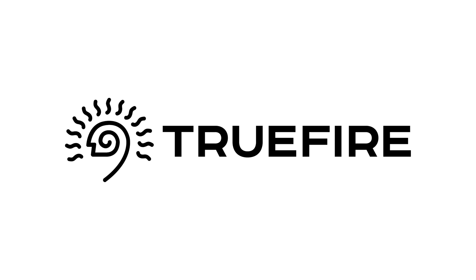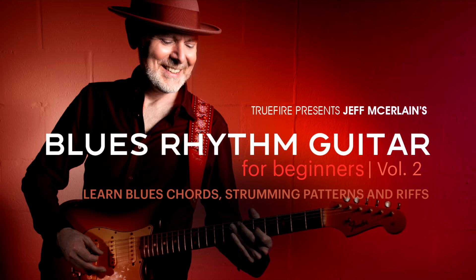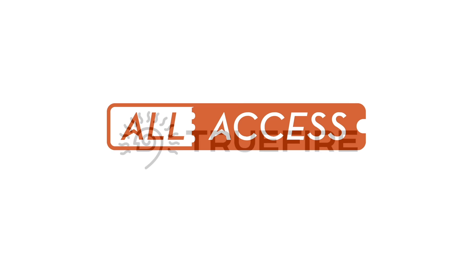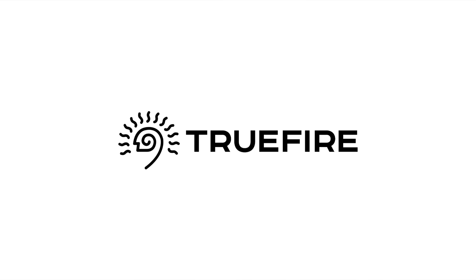I reached out to Truefire to be my sponsor because I've used them for years. With over 2 million users worldwide, whether you're a beginner, intermediate, or advanced level player, Truefire has lessons to enhance and inspire your playing. Get 35% off courses using the promo code 5WAT35, or sign up for the all-access pass to use the entire Truefire catalog. Sign up now to start your journey to being a better guitarist.